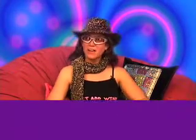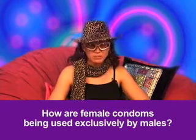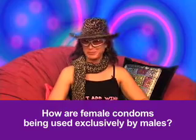Sexual Fun Fact Number 170: How are female condoms being used exclusively by males? I learned this through my work in HIV prevention and education. Sometimes gay men, or men who have sex with men, take out the inner ring of the female condom and use it for anal sex, so that it's less restrictive on their penises. It's not the most effective method, but it is clever.